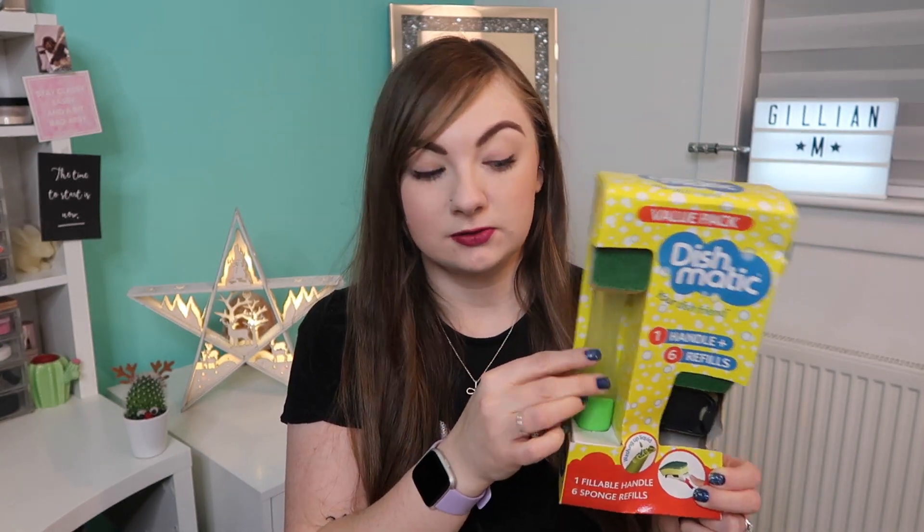The next thing I got was a Dishmatic. I'm so sad saying this, but my favourite type of sponge is that kind of sponge, but I've never had it on a handle where you put the fairy liquid inside at the bottom. I think it'll be really good — I'm excited to try it. It comes with a couple of spare sponges as well, so it should last a decent time.